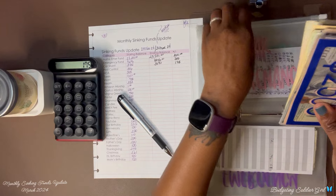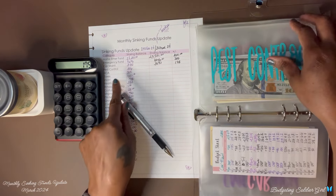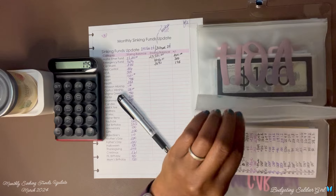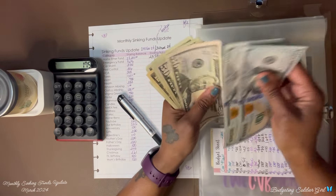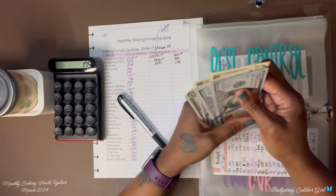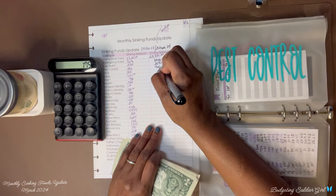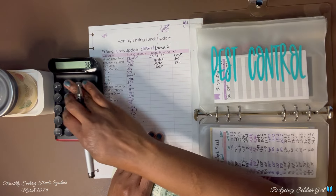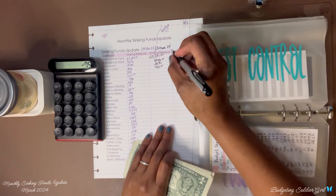Pest control — I had $386 at the end of February and now I have $461. So I saved $75.